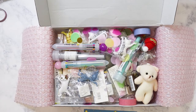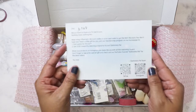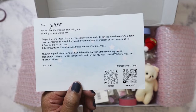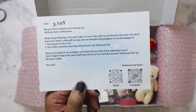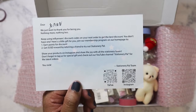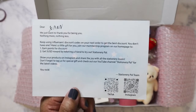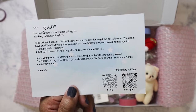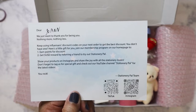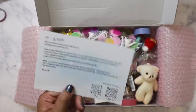So the first thing we have here is the card — it's a nice little postcard, a thank you from Stationery Pal. It includes their Instagram and TikTok. I don't do TikTok so I'll probably scan it for the Instagram. They apparently have some influencer codes out there, so you could look on Instagram or YouTube, just type in Stationery Pal and you'll probably pull up somebody's code that you can use.